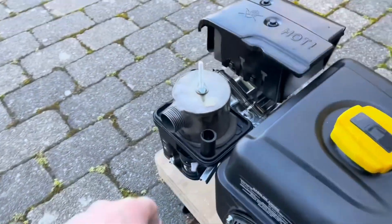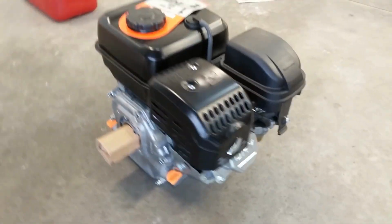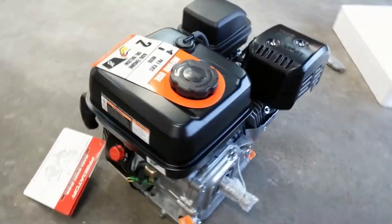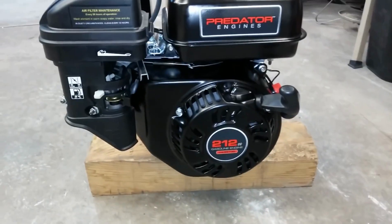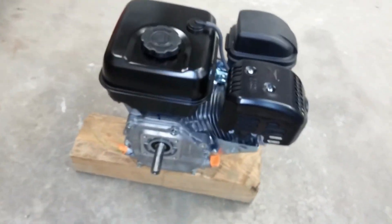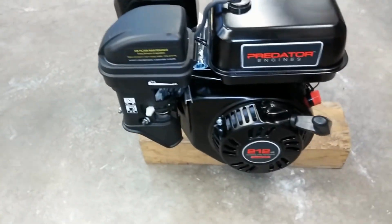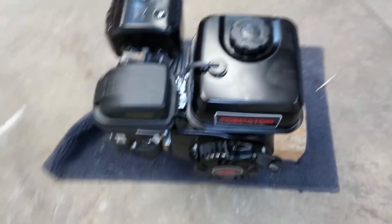Last but not least, we have the Predator 212 cubic centimeters engine. This engine is designed for performance, with a 6.5 horsepower OHV design that provides consistent power and smooth operation. The Predator 212cc also features an easy-to-use manual recoil starter, making it a great choice for those who don't want to fuss with electric starters. With its high-performance camshaft, this engine delivers maximum power and speed, making it ideal for a variety of outdoor power tools and equipment. And with its rugged construction, you can be sure the Predator 212cc engine is built to last.